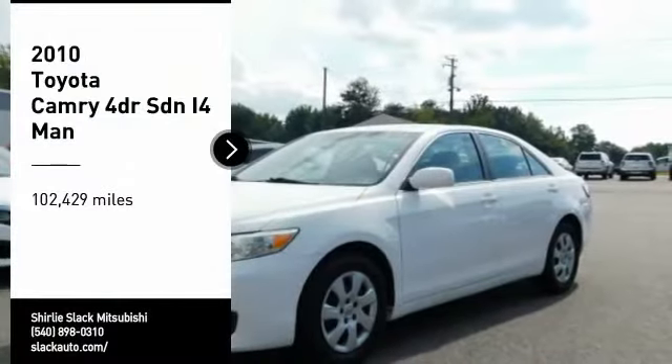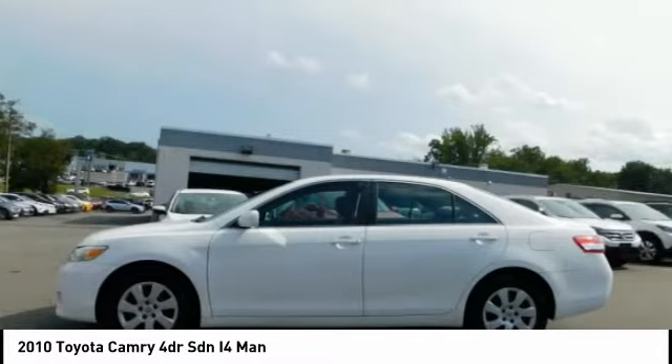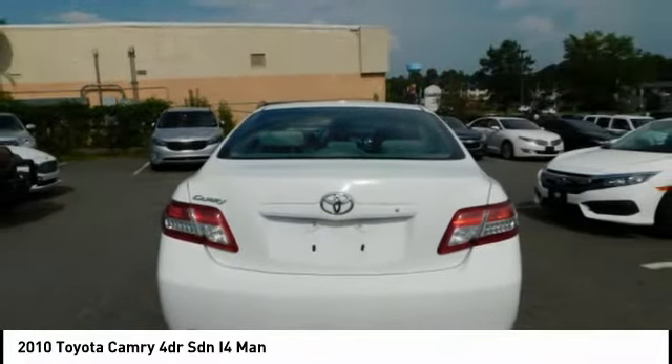Make a great choice today with the 2010 Camry. Toyota Camry is an affordable midsize car, reliable and a great comfortable commuter car. This vehicle has less than 105,000 miles. Your new ride is just a phone call away.